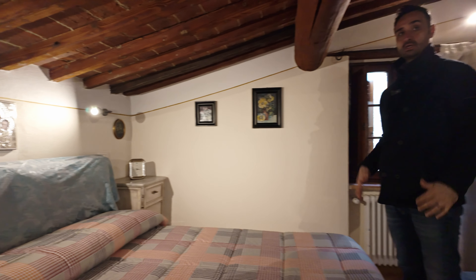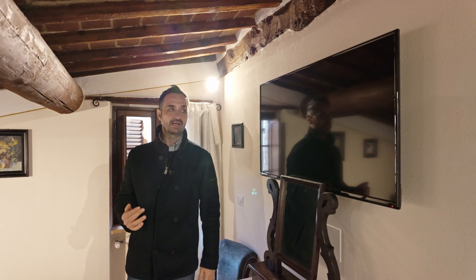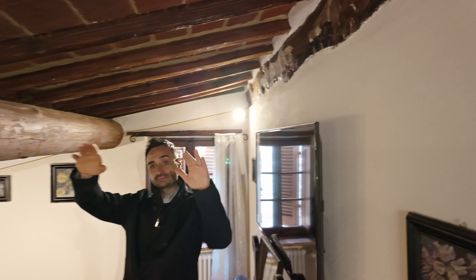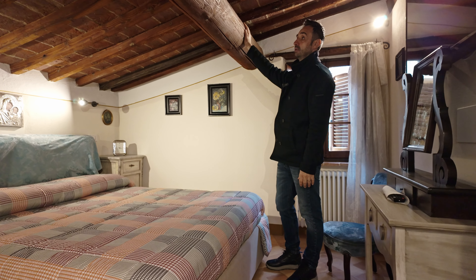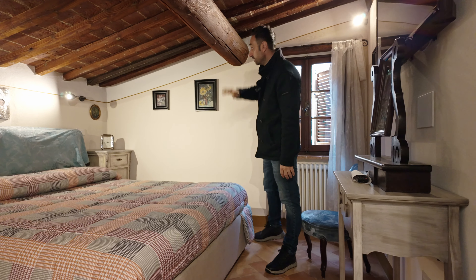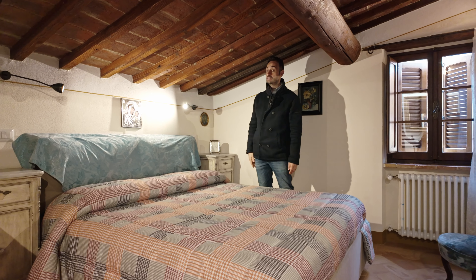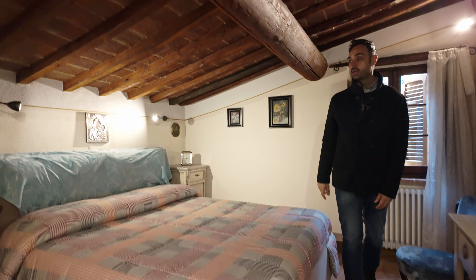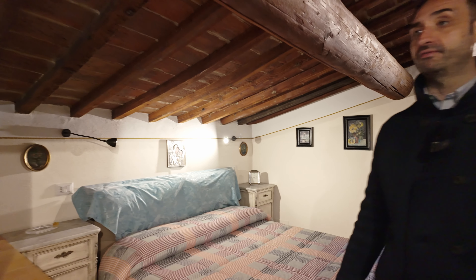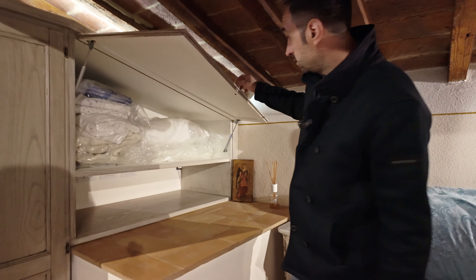And we arrive in this bellissima, fantastica bedroom. We are on top of the house, under the roof, which is why the ceiling follows the roof line. They kept everything original — they restored these fantastic wood beams and these original terracotta tiles. They thought about everything, including storage.